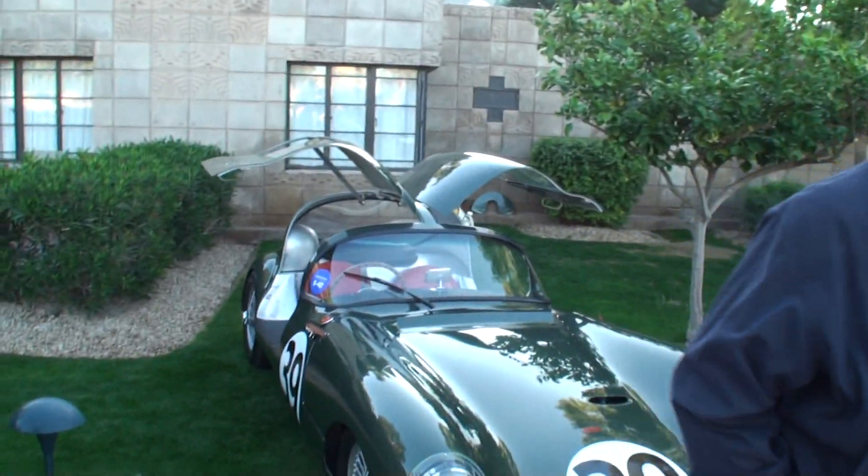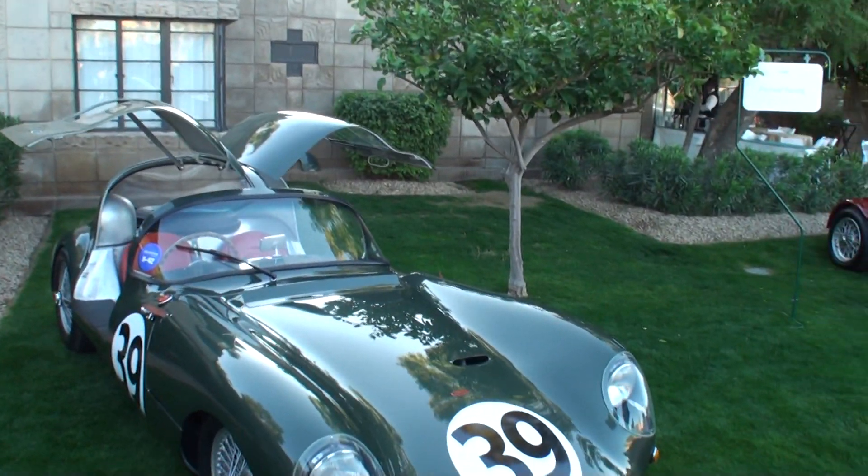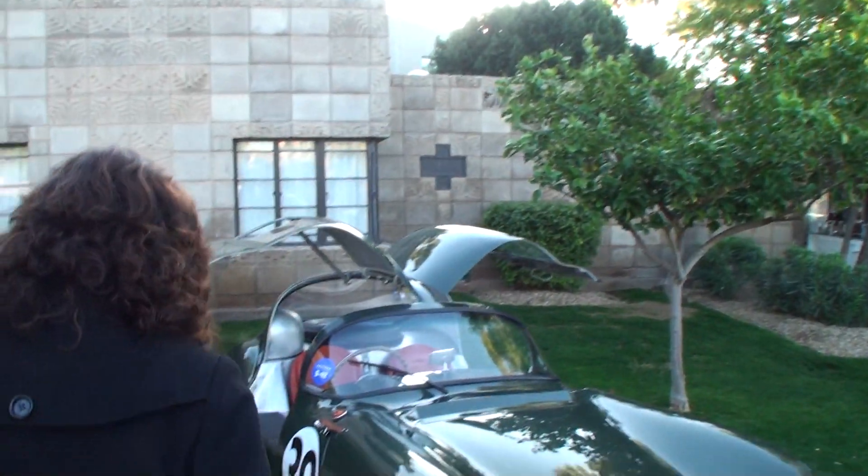Debbie, come on back. Let's all jump in the picture. Get alongside Debbie — one big happy family. Thanks for being on My Car Story. I look forward to showing you the video. Really a fun, unique car. Thank you, what a pleasure.